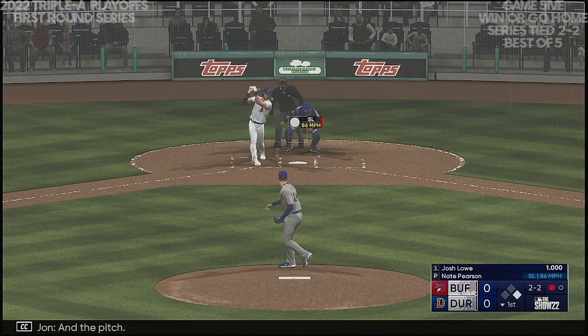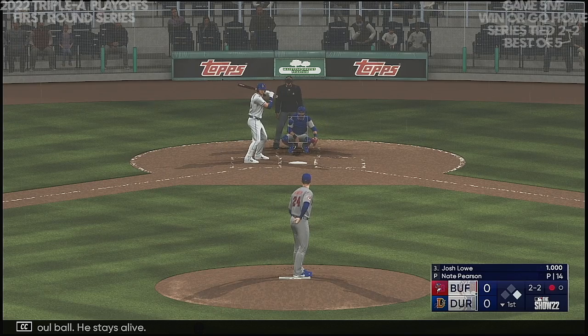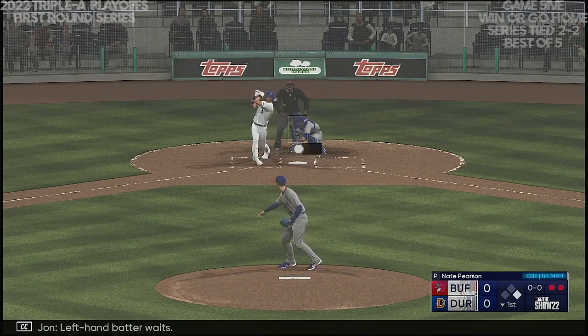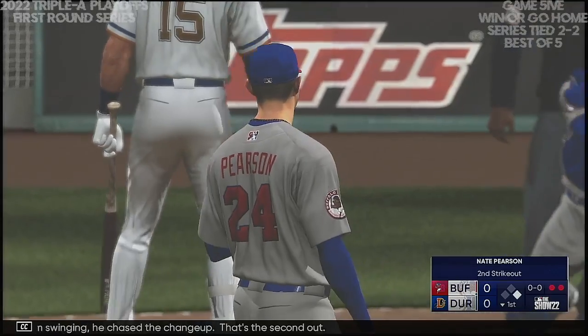A pitch — and a foul ball, he stays alive. Left-hand batter waits. Got him swinging! He chased the changeup. That's the second out.